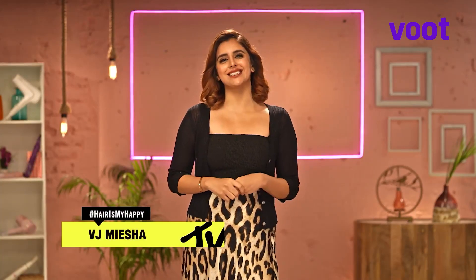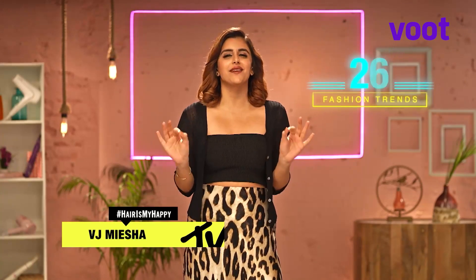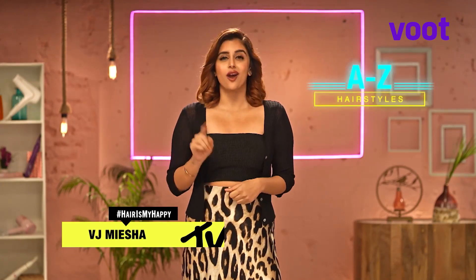Welcome to Philips Hair Care and MTV presents Style in 60. I'm Vijay Masha and we are decoding 26 fashionable hairstyles following happening trends, starting from the alphabet A all the way to Z. And today we are starting off from the very first letter of the alphabet, A.